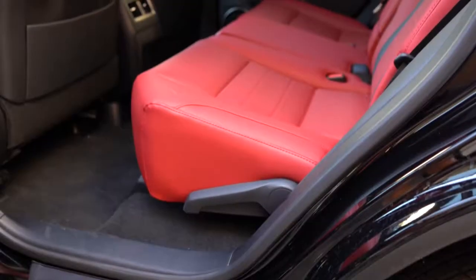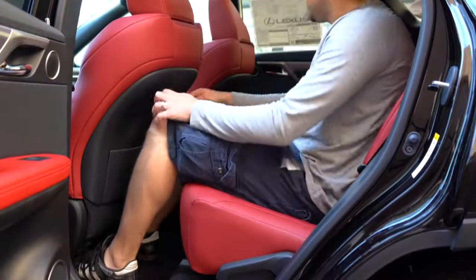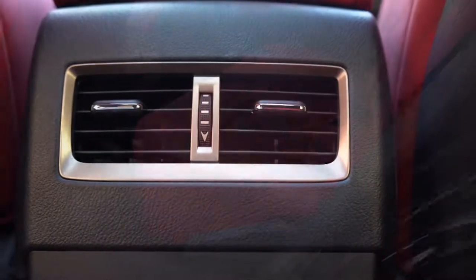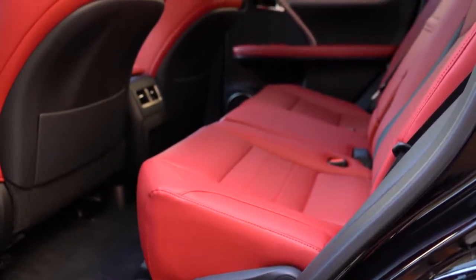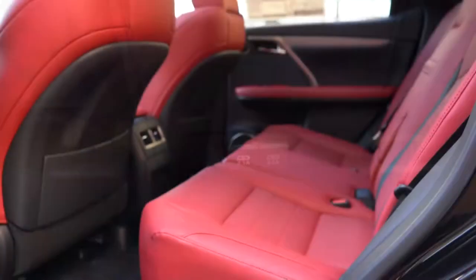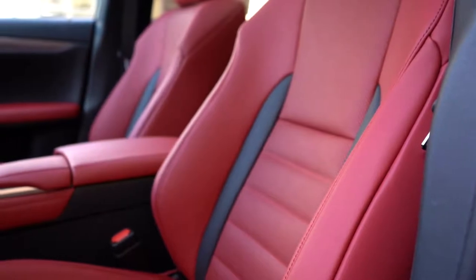Rear legroom comes in at 39.1 inches — I'm an even six feet tall, so you can see the reference. Rear passengers get a center armrest with cup holders, rear ventilation, and power-reclining second-row seats, which is impressive since many vehicles only offer manual reclining. There are also USB charging ports in the back. One thing I would have liked to see is rear window sunshades, but you can always buy those aftermarket.